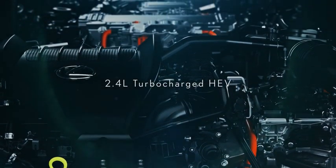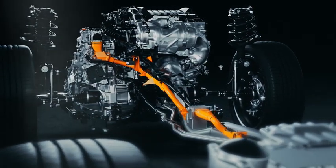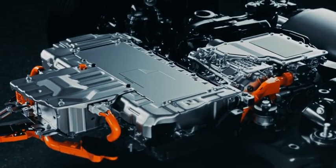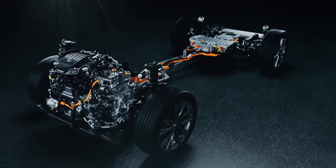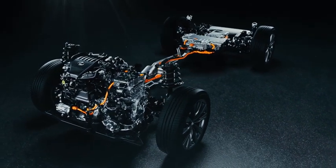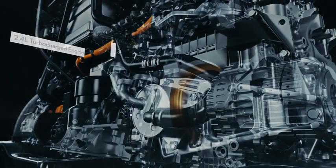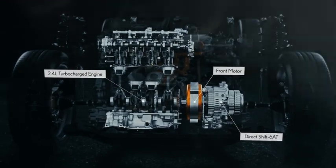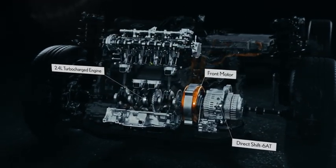The RX offers four new powertrains depending on the market. Introducing a new dimension to the Lexus Electrified range is the performance model's 2.4-liter turbocharged HEV with Direct4. This powertrain transmits large torque from the turbo engine directly to the tires, while the rhythmic shifts of the six-speed automatic transmission serve up pleasurable driving.